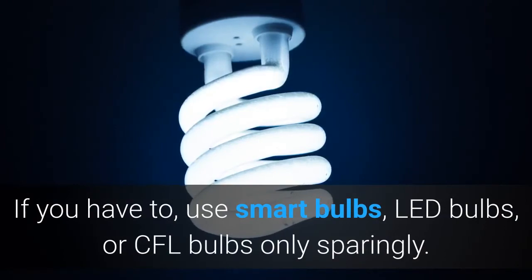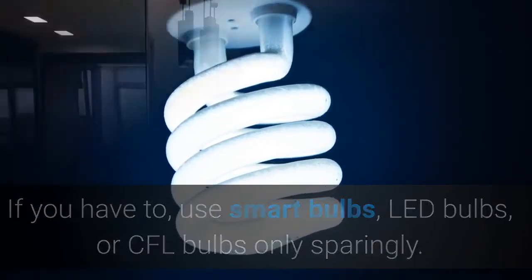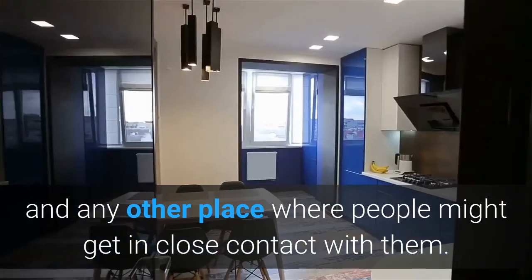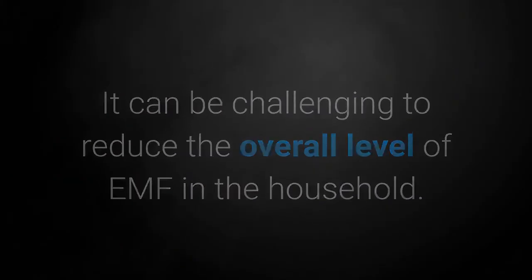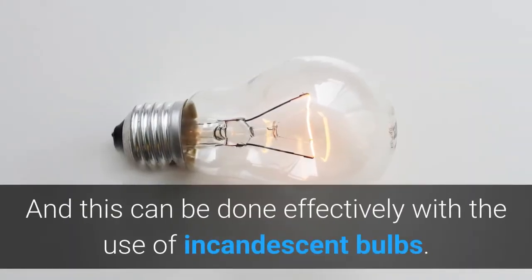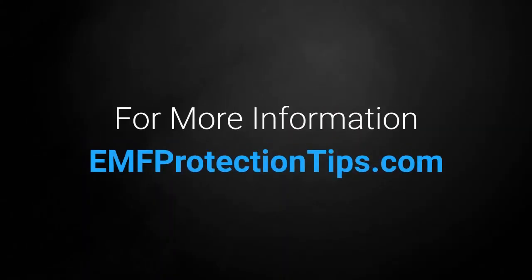If you have to use smart bulbs, LED bulbs, or CFL bulbs, use them only sparingly. Ensure they are positioned away from chairs, nightstands, and any other place where people might get in close contact with them. It can be challenging to reduce the overall level of EMF in the household, but low EMF light bulbs are a necessity to achieve this, and this can be done effectively with the use of incandescent bulbs.